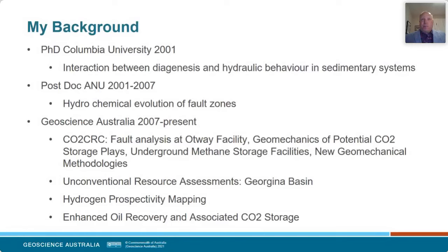I'll quickly go through my background and summarize what I've worked on since being at GA. I came to Australia in 2001 to work at the ANU as a postdoc after doing a PhD in New York. At ANU I was doing high-pressure experiments to try and understand how chemical reactions in the subsurface affect the rheology and strength of rocks. A lot of the work was focused on fault zones — understanding how the strength and permeability would be expected to evolve with time. Little did I know that a lot of this work was really relevant to the CCS field, where faults can have a big impact on the success of a project.